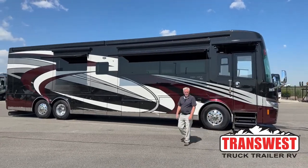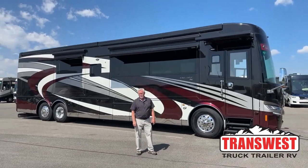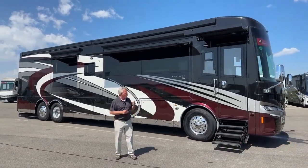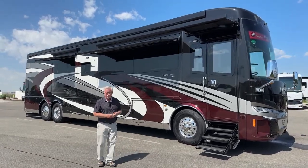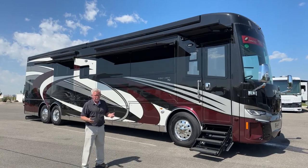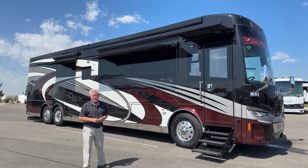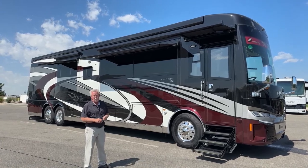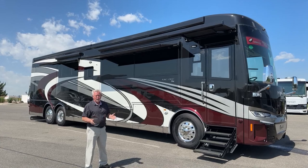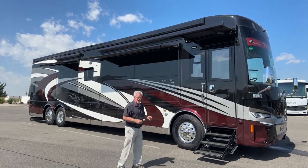Good morning everybody and welcome back to Transwest Truck Trailer RV. My name is Mark Love and today I'm going to show you a 2022 King Air, the 4533 floor plan. The King Air is the top of the line in the Newmar lineup — 605 horsepower, 45 foot, with all of the luxury features. Let's get started walking around the outside and then we'll take a look at the interior.